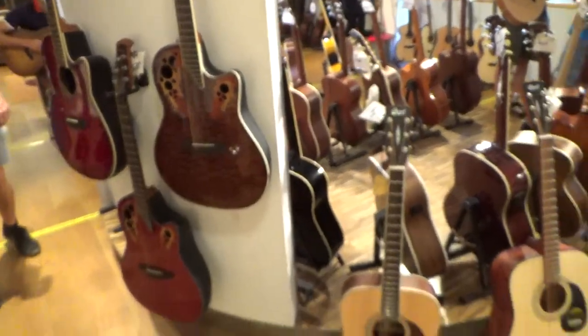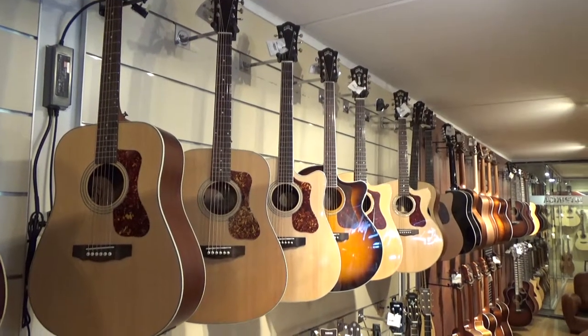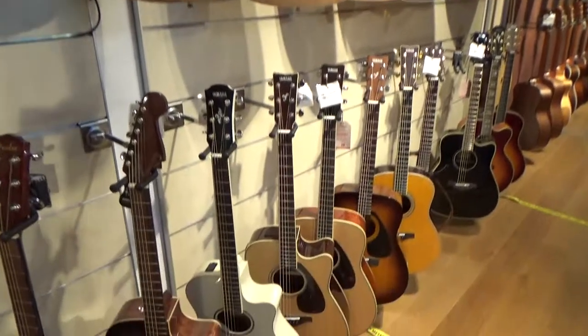Here we have a lot of Harley Benton guitars and some starter brands like Yamaha, Fender or Guild.